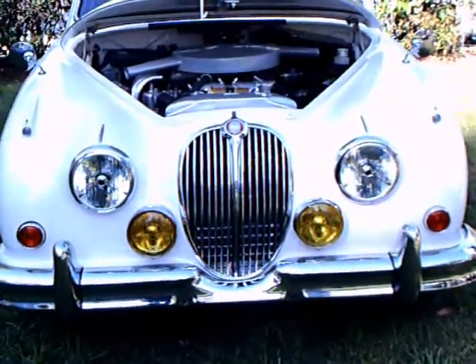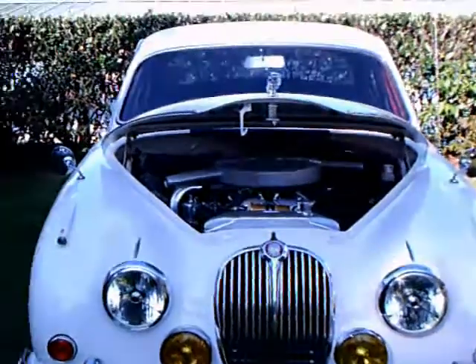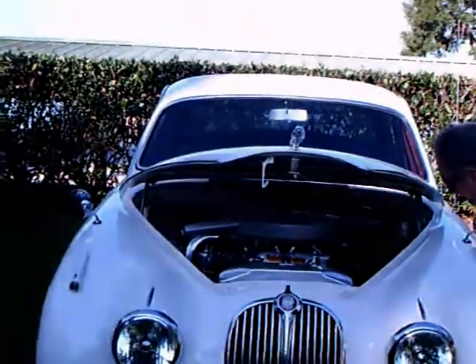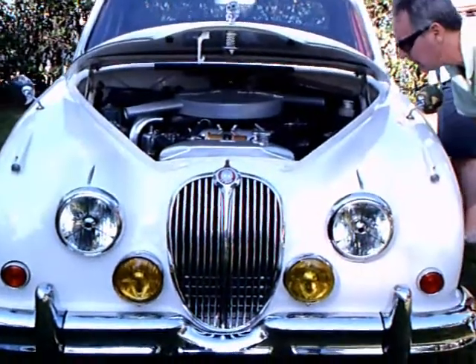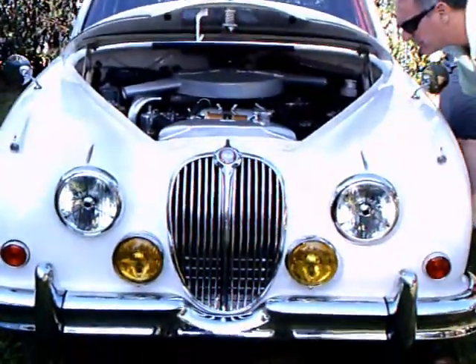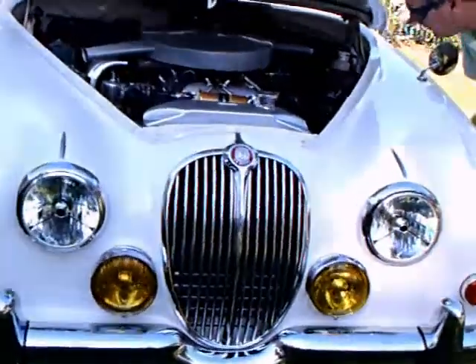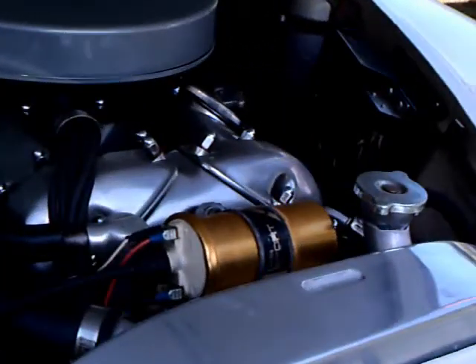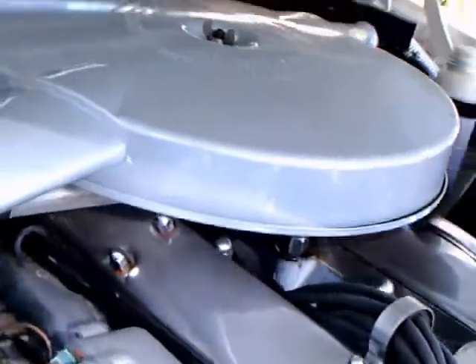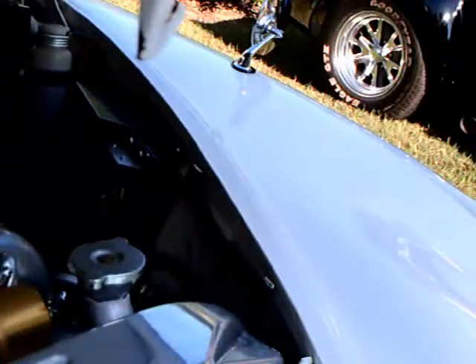This is a 1962 Mark II Jaguar, and it really is in beautiful shape here. The engine is a 231 cubic inch dual overhead cam engine, cast iron and aluminum alloy head. Beautiful engine compartment here, very tidy.